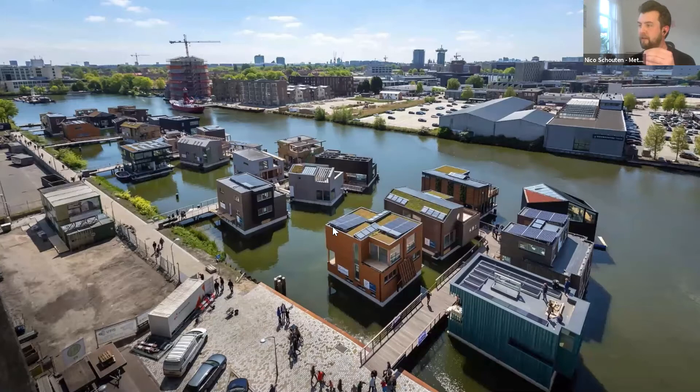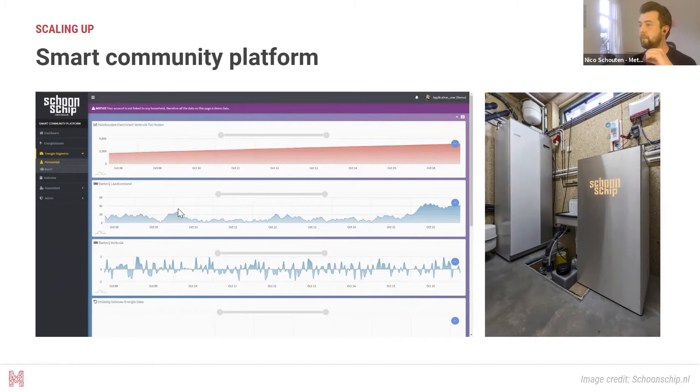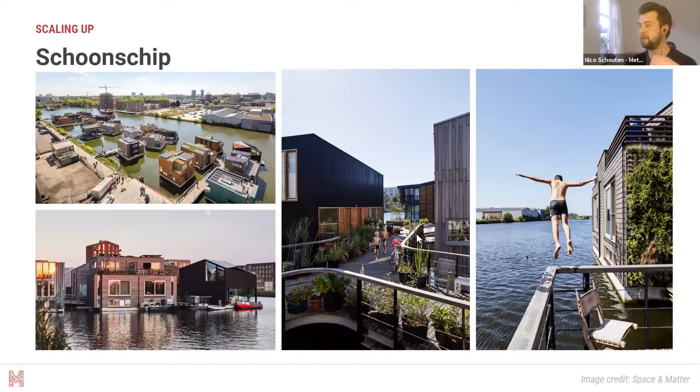Schoonschip — which literally translates to 'clean ship' — is designed to be the most sustainable floating community in the world, at least in the northern hemisphere. We worked through a very intensive stakeholder process together with the people who would be living there, based on material flows relevant for the area and the impacts generated after building the community. Based on what we learned from De Ceuvel, we could directly implement it again and grow and learn again, creating incremental growth of what sustainable and circular development looks like.